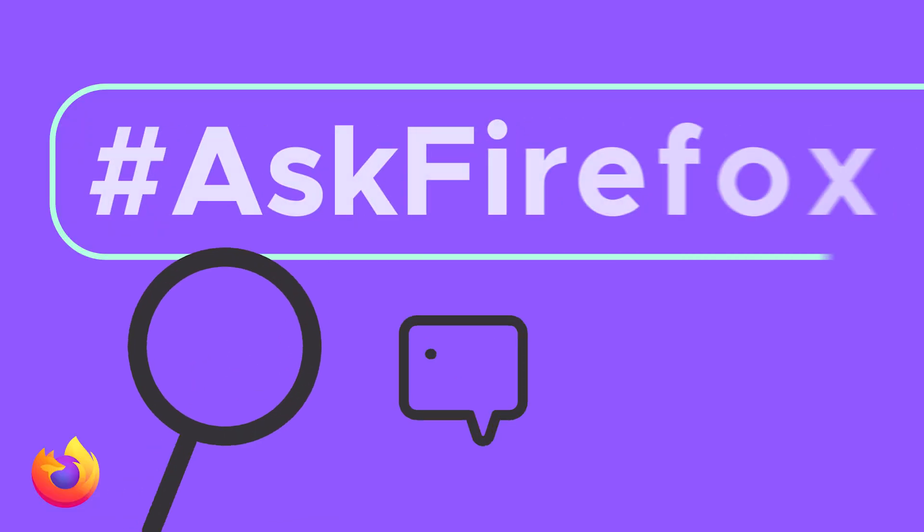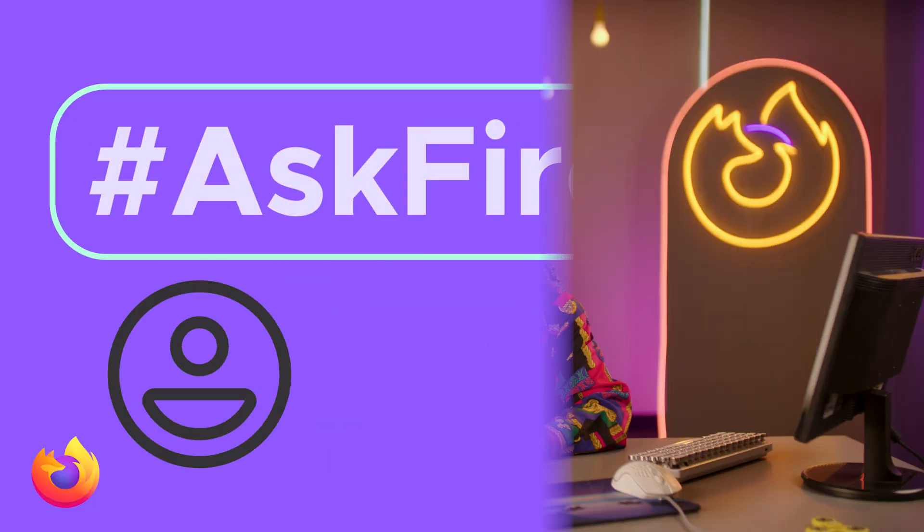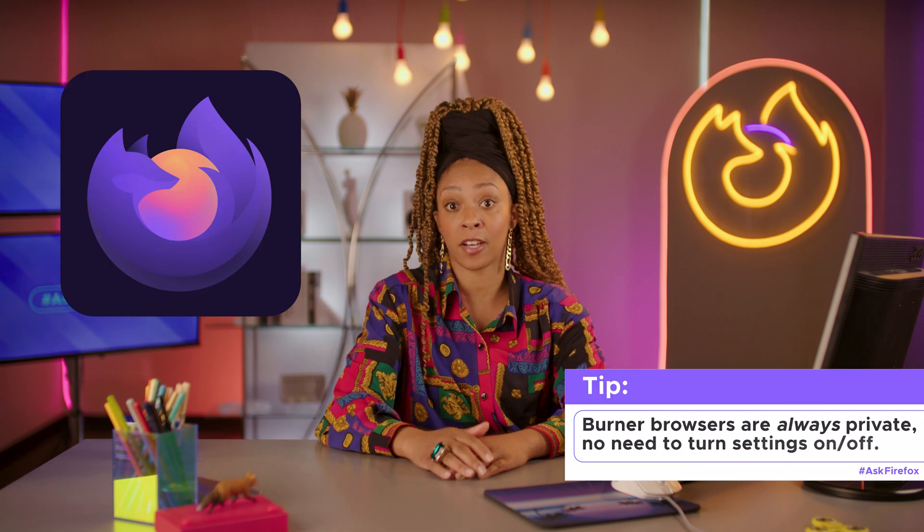Yikes. We might not know any of this if you use private tabs or a burner browser like Firefox Focus.